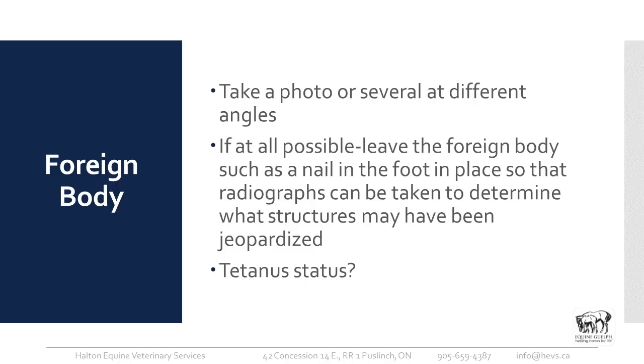If you find a foreign body in your horse's foot, take a photo — at several different angles if possible. If at all possible, leave the foreign body in place, such as a nail in the foot, so that we can take radiographs when we come out and determine what structures could have been involved. If it went into less vital structures we might not be as concerned. If the horse is calm and the veterinarian can get out promptly, leaving it in place makes sense.